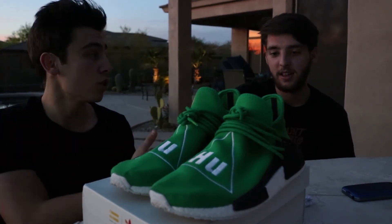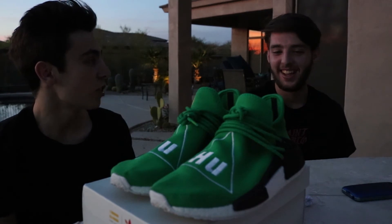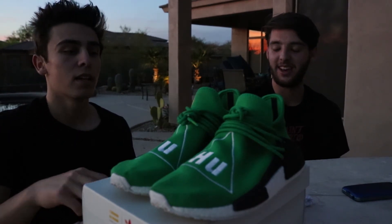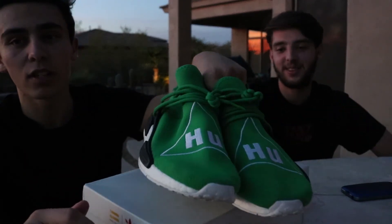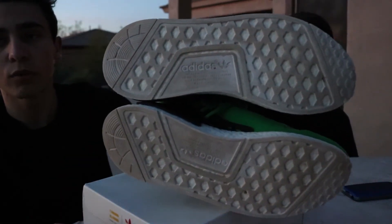I'm gonna be looking for the LeBron 11 Oregon sample or the Florida sample — they're not samples exactly, but they're like player exclusives. Those things are really dope. Gavin, what are you looking to get? I'm hoping to get some Yeezys or some Bin Fives — maybe some hypebeast stuff. What Yeezy are you looking at? Probably some Bred V2s. So there you have it — this is our little review and unboxing of the green Pharrell Human Race NMD. Keep watching and I'll have an on-foot video.